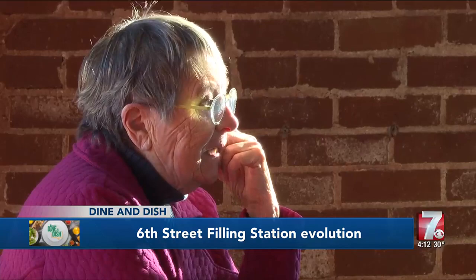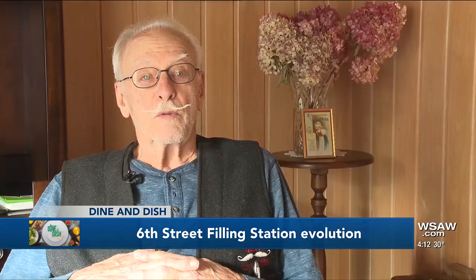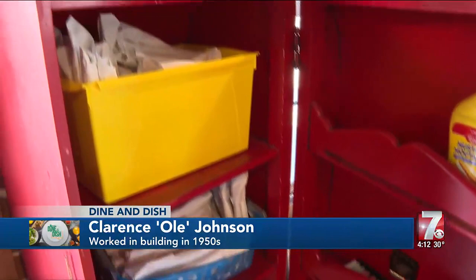The garage doors that you can see were actual garage doors at one time. That's how Ole Johnson remembers it. He worked in the building in the 1950s when his uncle owned it — it was a sporting goods store and a gas station. They used to have two gas pumps in the front, real ones, unlike the clever silverware storage ones used now. It had a garage with four stalls, two wide, two deep.